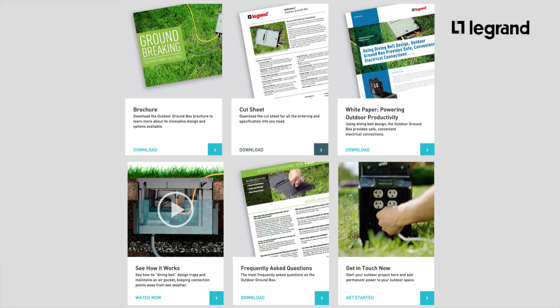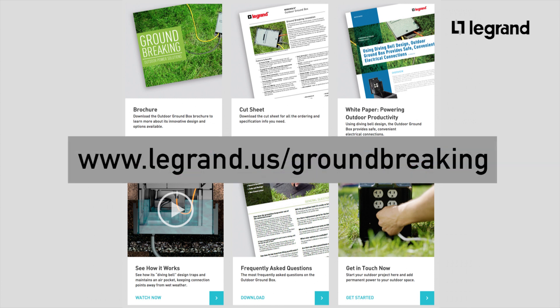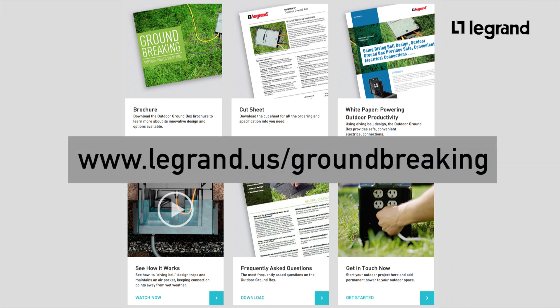As far as literature is concerned, we have a four-color cut sheet, a sell sheet, a four-color brochure, and an FAQ document. We also have videos for marketing, the diving bell, installation, and testing. We have a competitive cross-reference dedicated landing page on the website at www.legrand.us/groundbreaking.